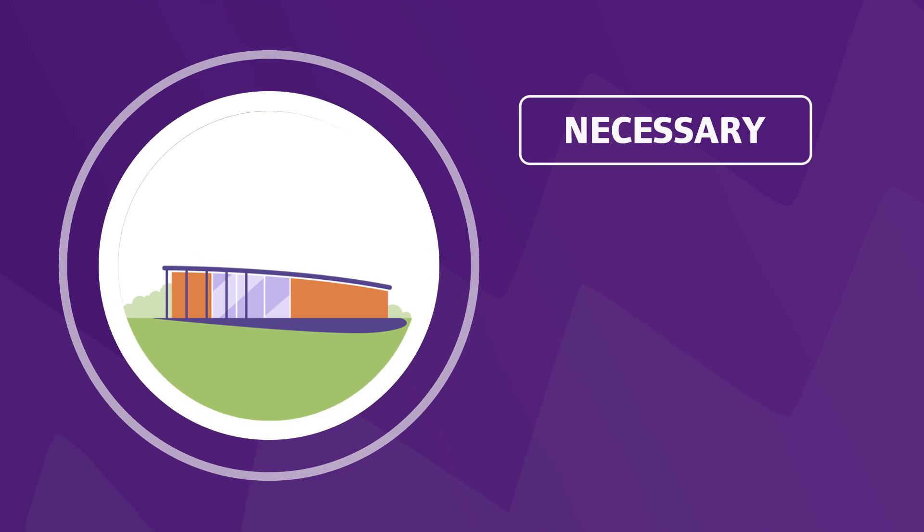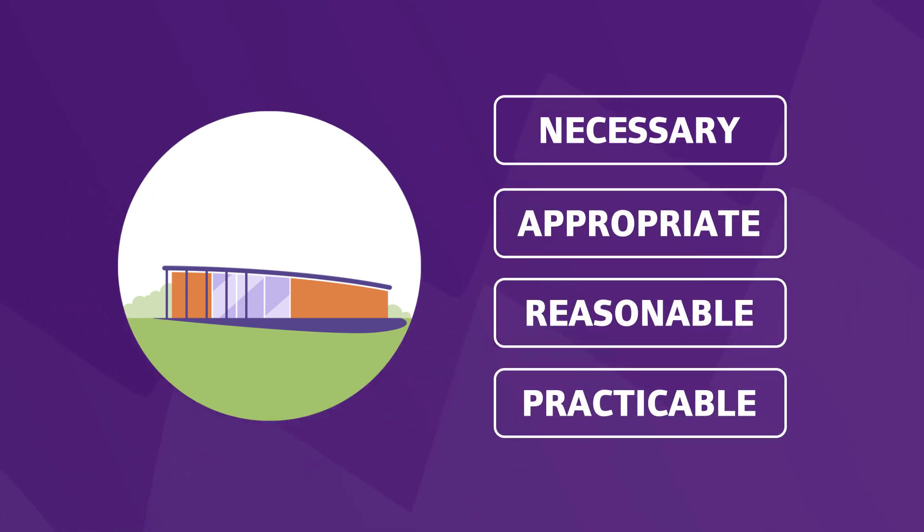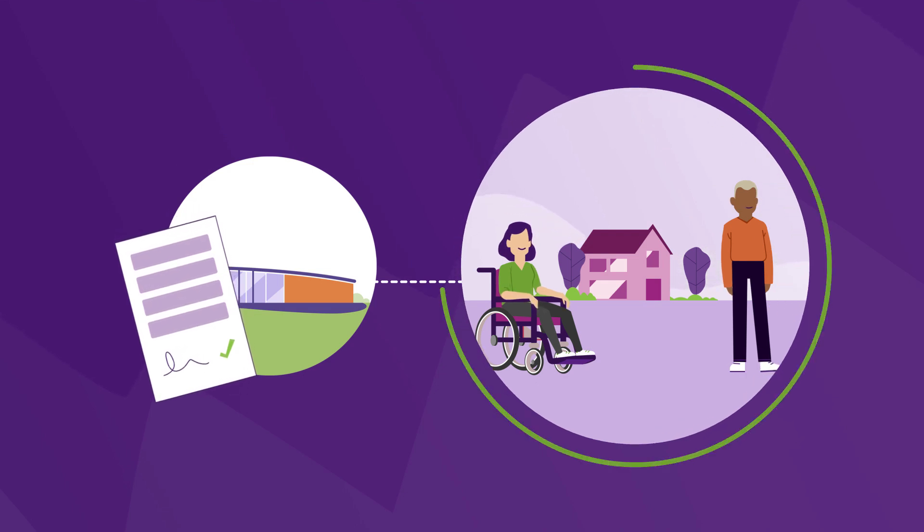For the grant to be approved by the Council, the adaptations need to be necessary, appropriate, reasonable and practicable. They must be for a disabled person who lives at the property as their only or main home.